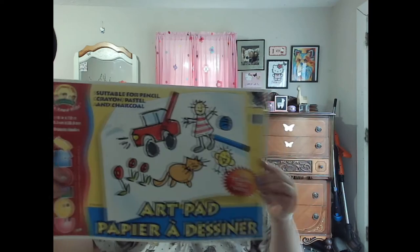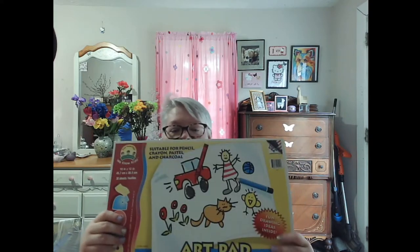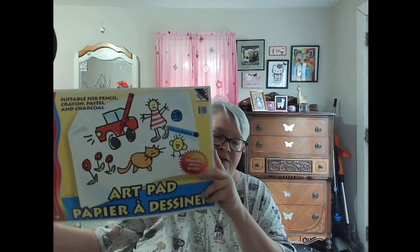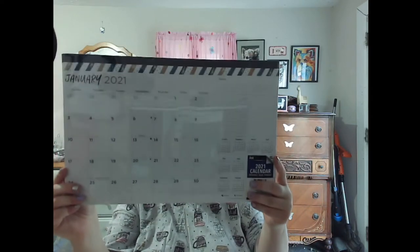I got this nice big art pad for Will, because Will loves to draw. The pages aren't that thick, but until I get him his regular art paper, I think he'll be really happy since it's really large — 18 by 12 inch. That is a really big art pad for Will. We also found this desktop 2021 calendar for Paul's desk, so he got that. We went to two different Dollar Trees, and then he went into Walmart by himself.